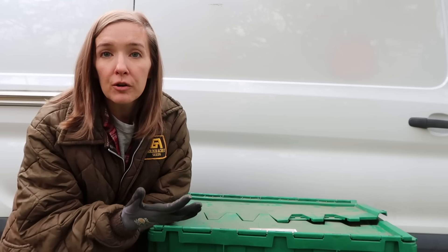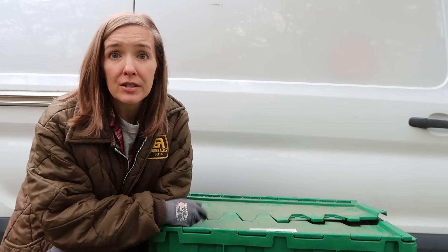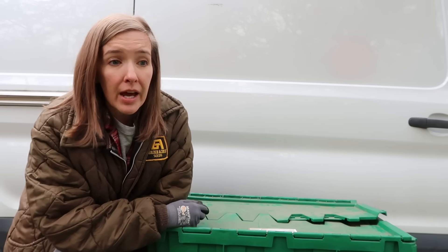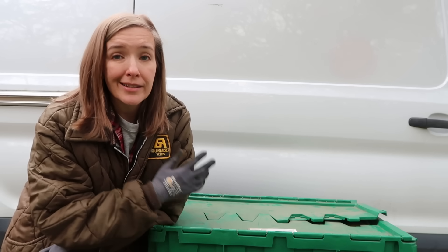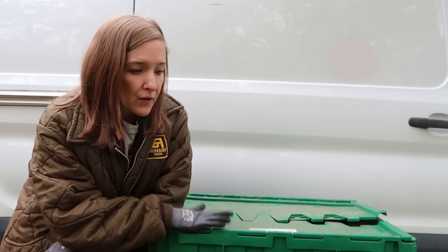These totes would have fit in my vehicle, but you have to remember that when you go to these auctions you have to take everything. So if you're bidding on a pallet that has a couch, a chair, a desk — you gotta take it. But $25 for five totes.